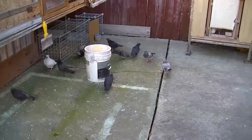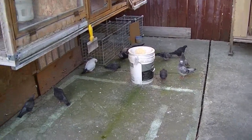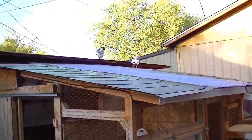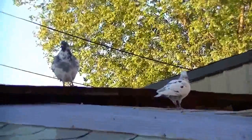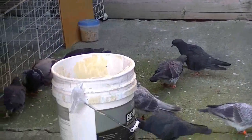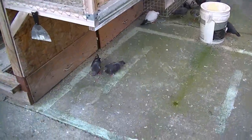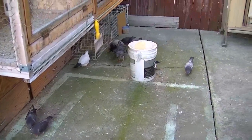It'll be like this almost the whole entire day. The droppers are all on top. Getting the young ones out — doing good, doing what they're supposed to. Alright then, till next time!